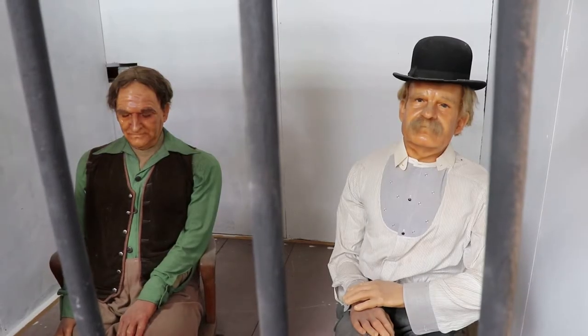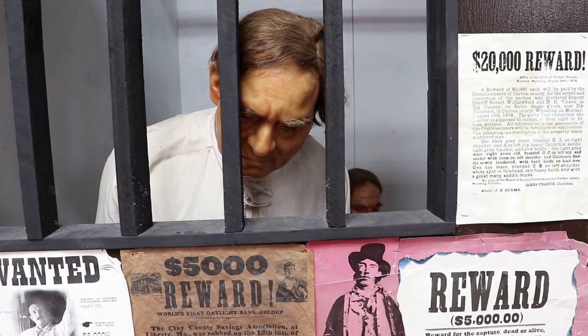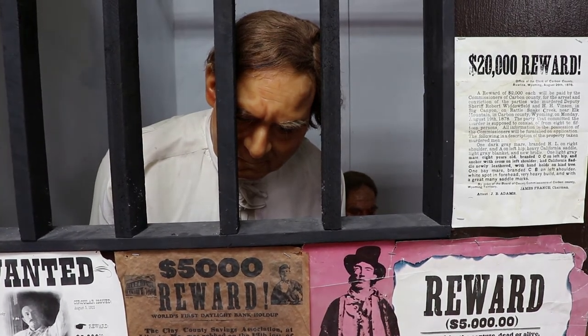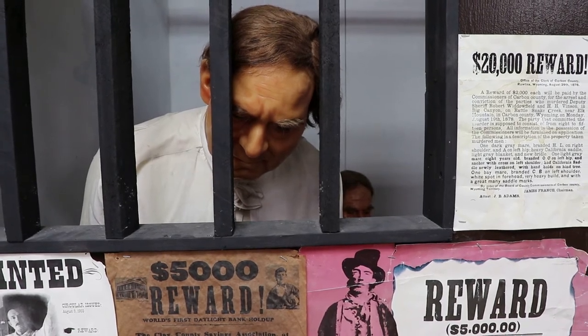Here's Butch Cassidy and the Sundance Kid in a jail cell. Butch led one of the most daring gangs of the Wild West — both Butch Cassidy and the Sundance Kid robbed a lot of banks and trains here in Wyoming. Butch got his name for being a butcher in Rock Springs, Wyoming. Butch Cassidy and the Sundance Kid did eventually leave the American West for South America — to find out what happened, watch the movie.